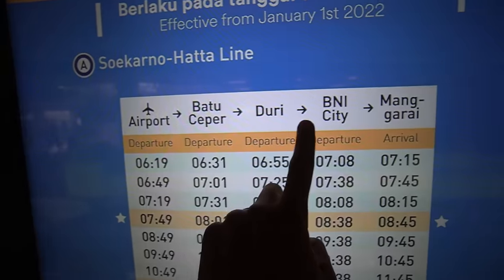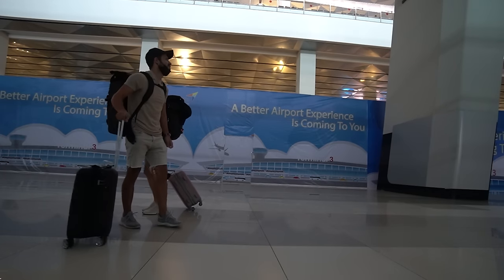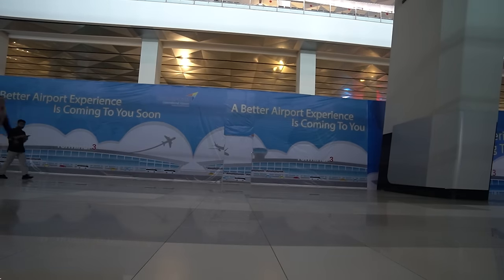As this is our first time in Jakarta and we have no idea where to begin once leaving this airport, we're going to head out like two clueless tourists and figure out the best way to navigate Jakarta's transport system — not only to see how it works but to see if we can make it to our hotel.